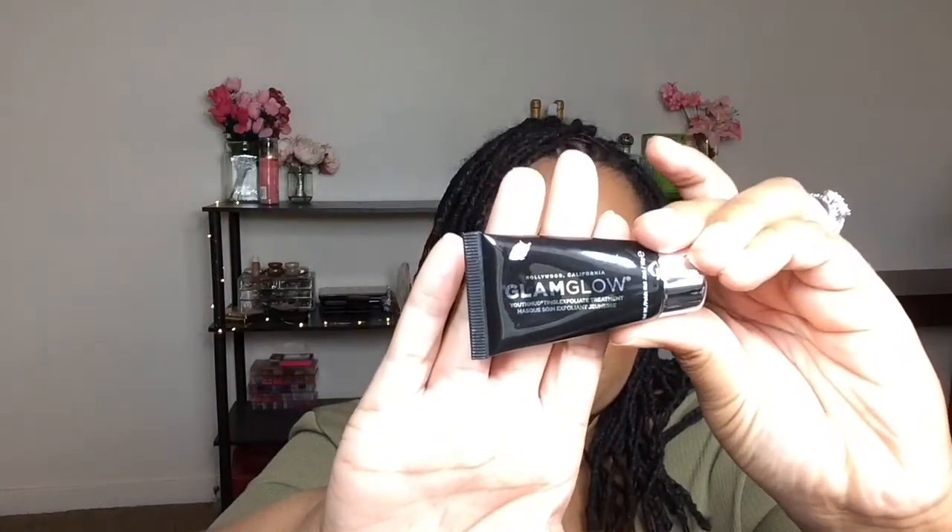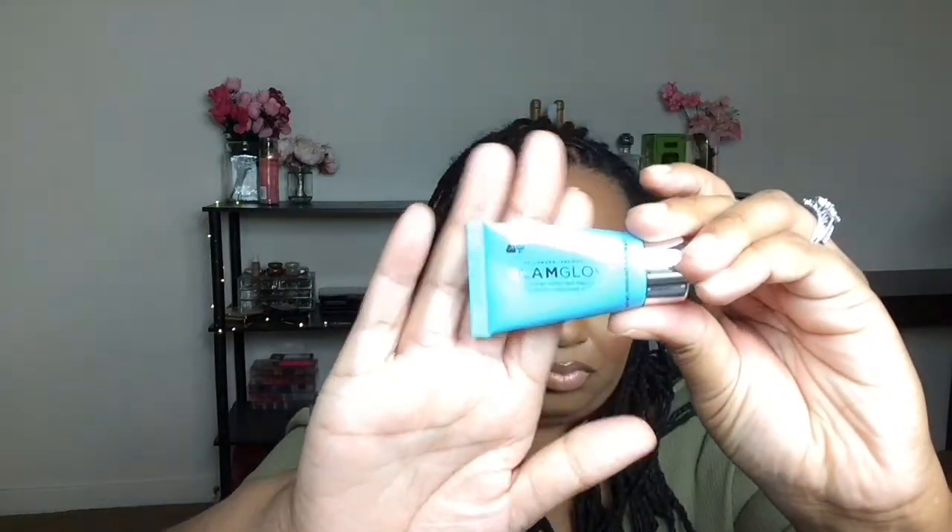I went to Sephora and redeemed my birthday gift, which was a GlamGlow kit. The first one in the box was Super Cleanse — I guess you can use this every day. They also have one called You Mud and another called Thirsty Mud. I've tried GlamGlow in the past. They're quite expensive but they really do work. I don't know how much the full-size bottles are, but you can find them at Sephora.com.